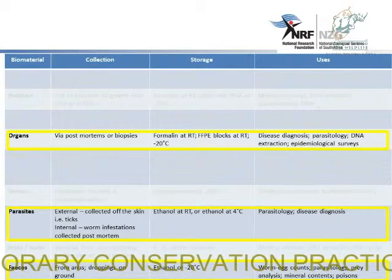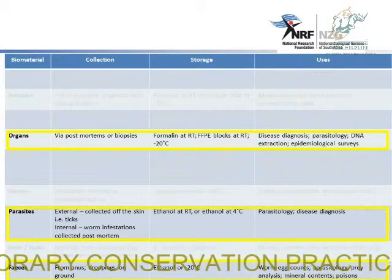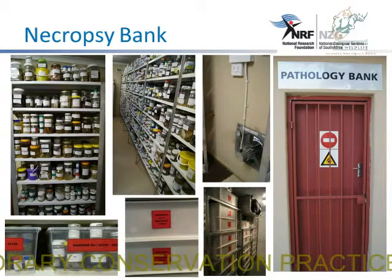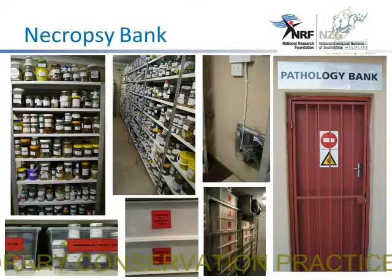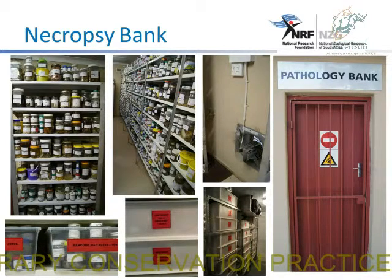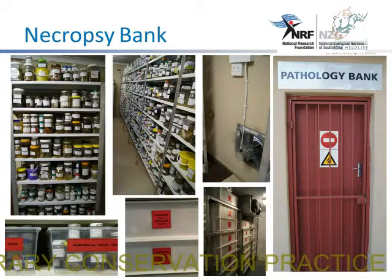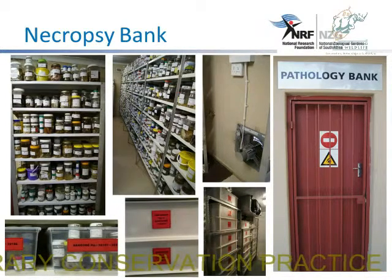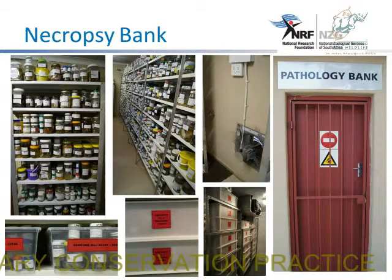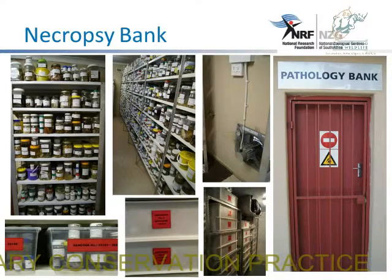We also have the organs and parasites, which we obtain via post-mortem samples. This is how the formalin bank looks like. This is the current situation at the moment, but not only are we looking at conserving our species — we're also trying to conserve our environment. So we're going to move from this system of storing in glass bottles to a plastic system so that we can conserve our environment as well.